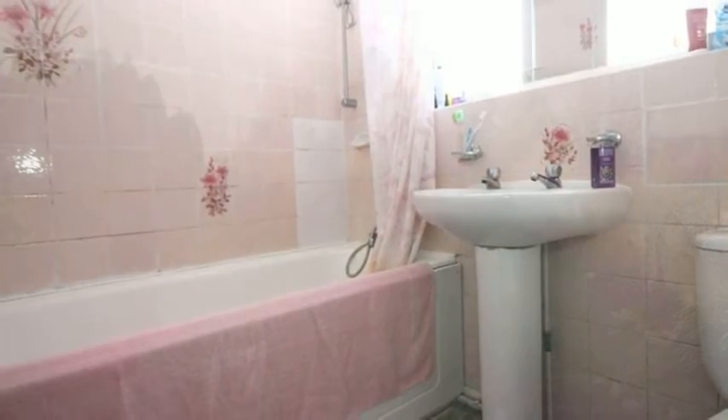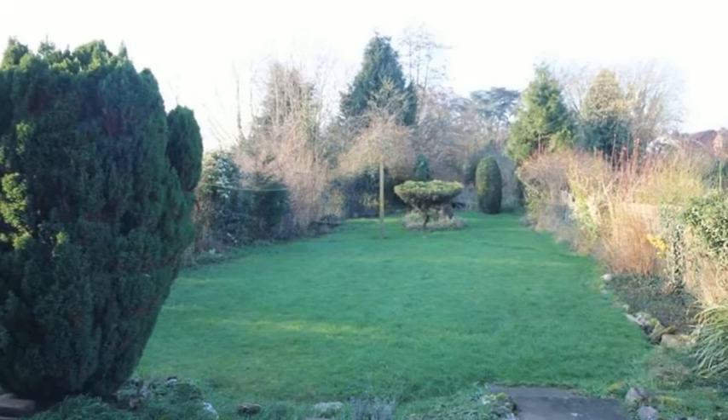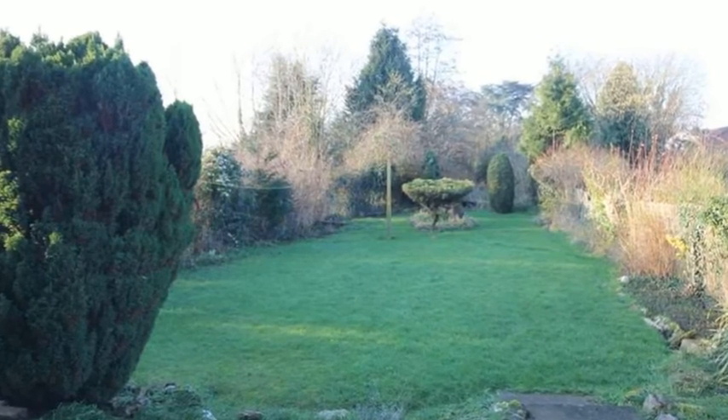Outside, the predominantly-lawned larger-than-average rear garden has hedging and borders and is not overlooked from the rear.